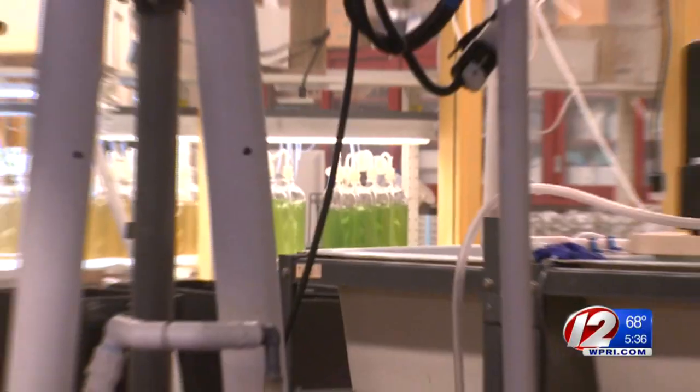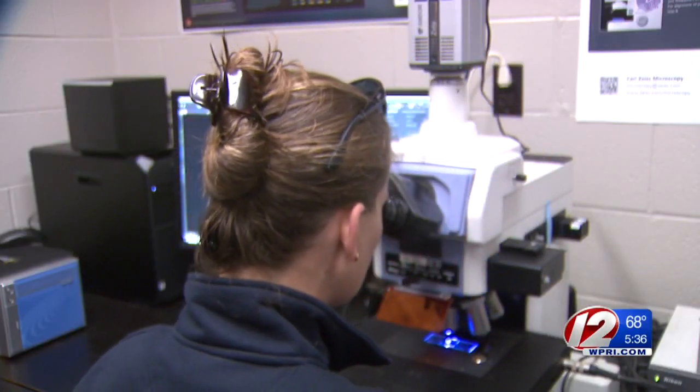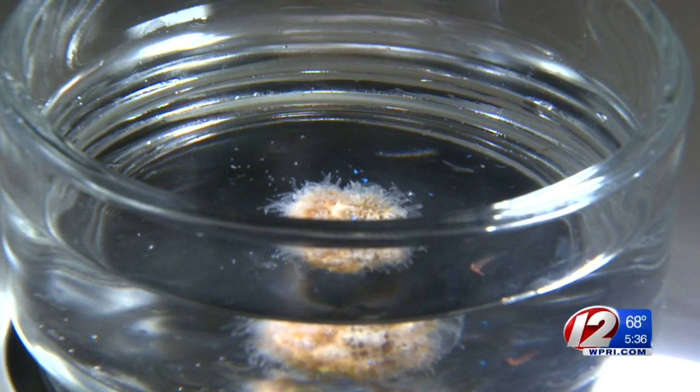We can find plastics in local coral colonies, and they were at numbers that were much higher than we expected. Here at Roger Williams University, researchers are studying various types of microorganisms in their state-of-the-art marine lab, including local northern star coral.